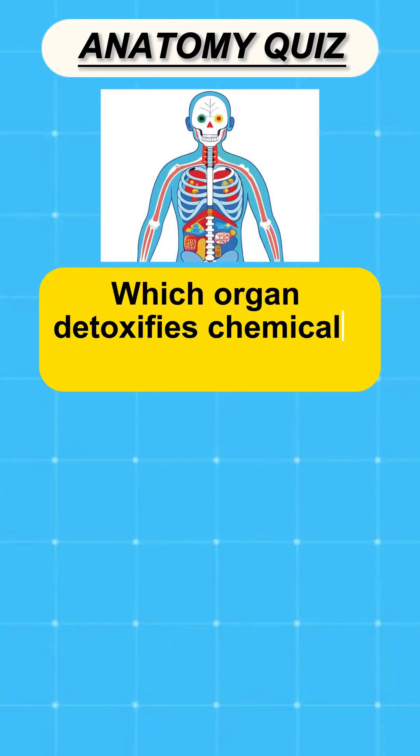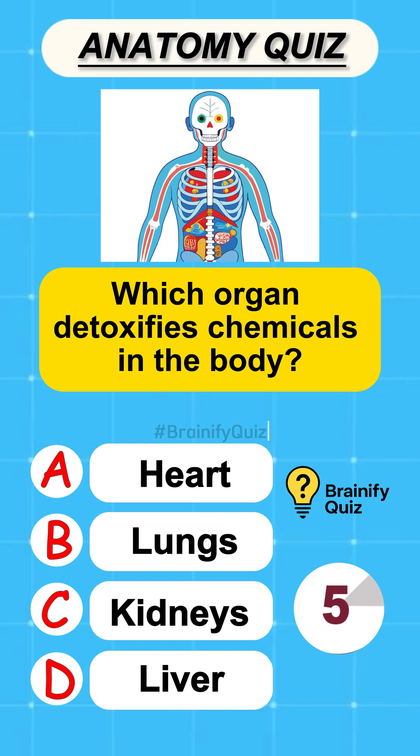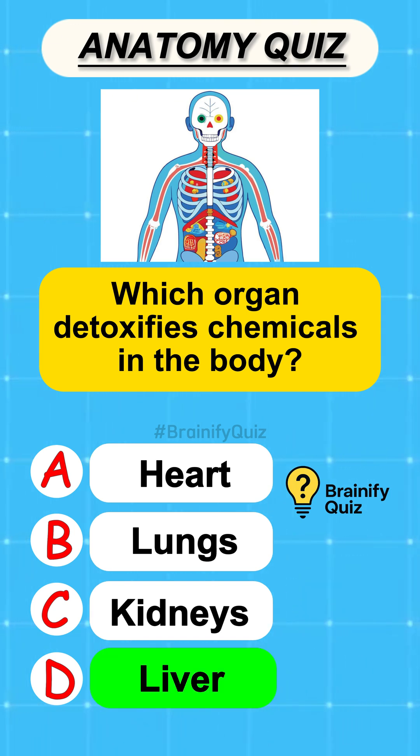Which organ detoxifies chemicals in the body? Liver.